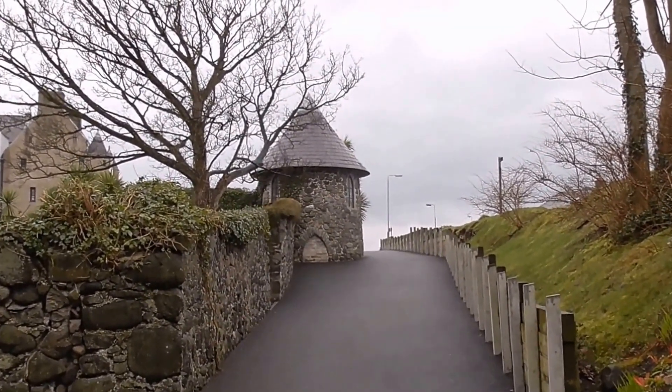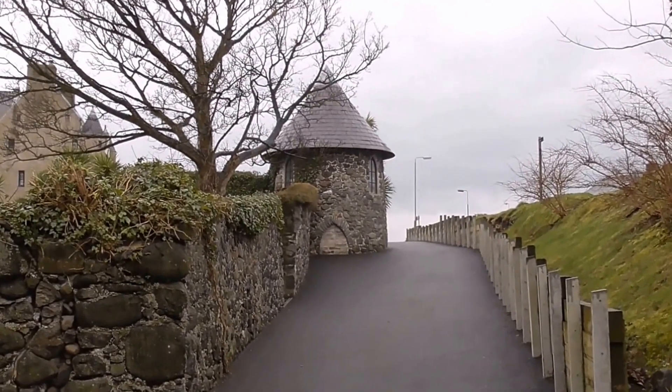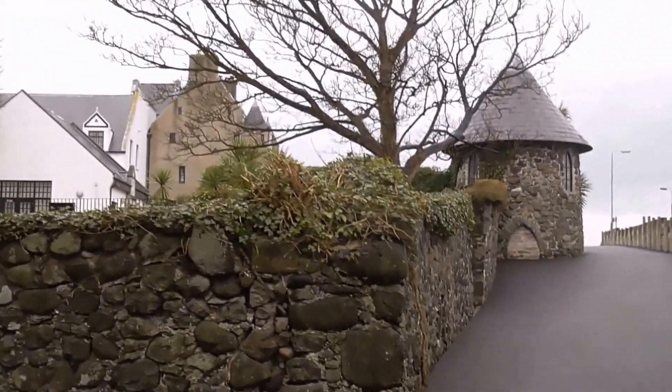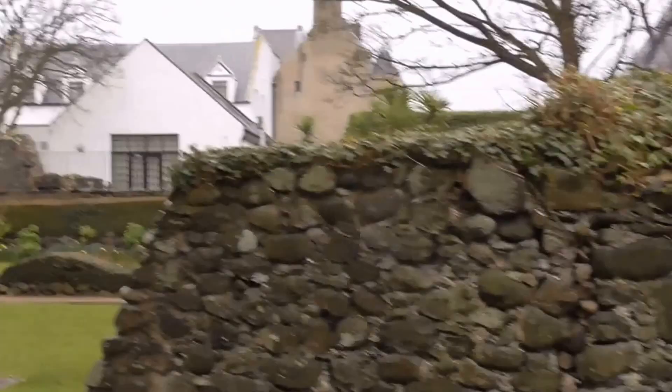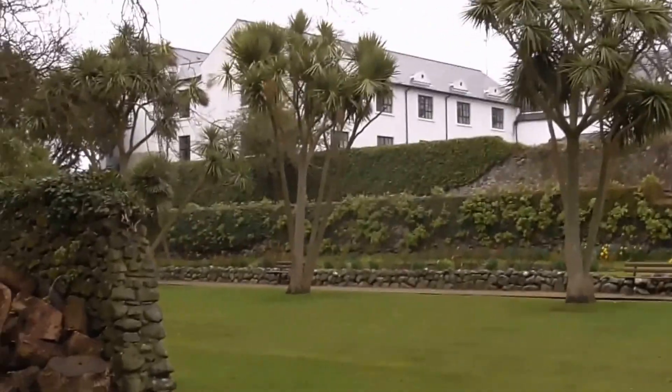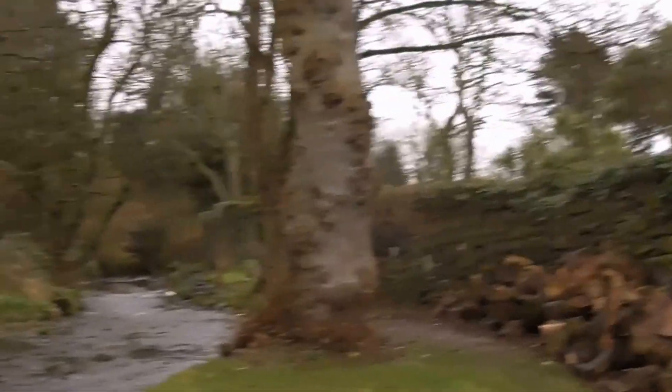I'd imagine that these walls are quite old as well. If the original castle area dates from the 1600s, I would imagine that these old walls here date from then as well. Who knows?